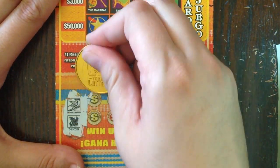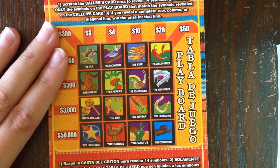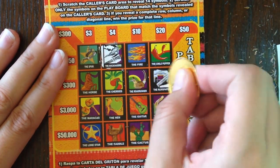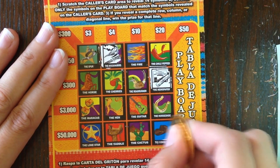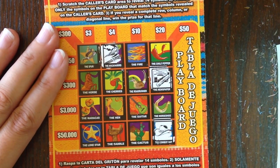For ticket 32: mockingbird, corn, newspaper, and cowboy hat. Mockingbird — right here. Newspaper — right here. Cowboy hat — almost missed it, it's right in the corner. And the corn — I don't see the corn.